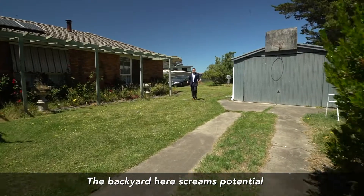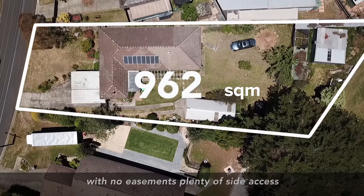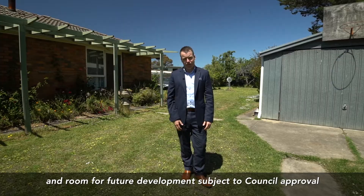The backyard here screams potential. Situated on approximately 1,249 square metres with no easements, plenty of side access and room for future development subject to council approval.